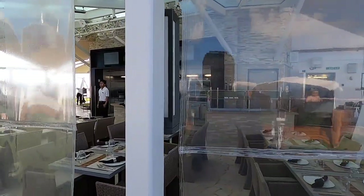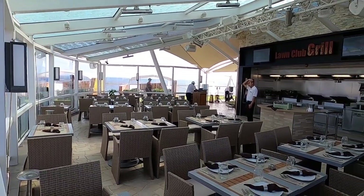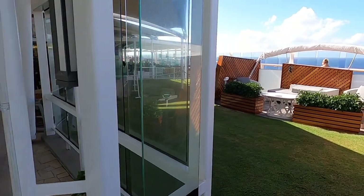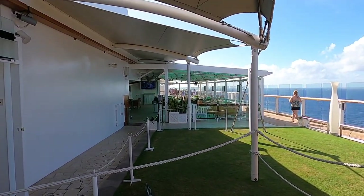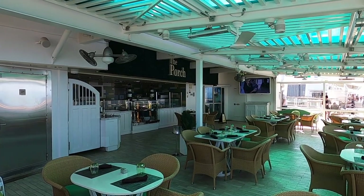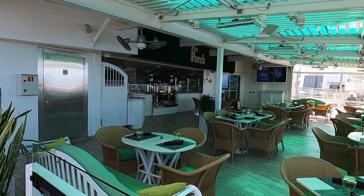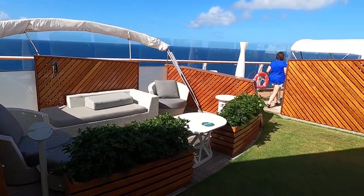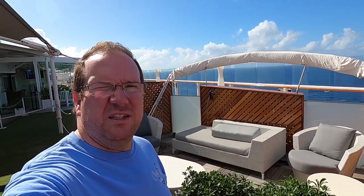Here's a restaurant called the Lawn Club Grill — this is an extra restaurant you have to pay for. And then there's another restaurant right there called the Porch — you can come out here, sit, and enjoy the nice fresh grass. This concludes our ship tour. It's kind of broken up, yes, but we're trying to be respectful to people. I hope this helps — if you have any questions, send us a message.